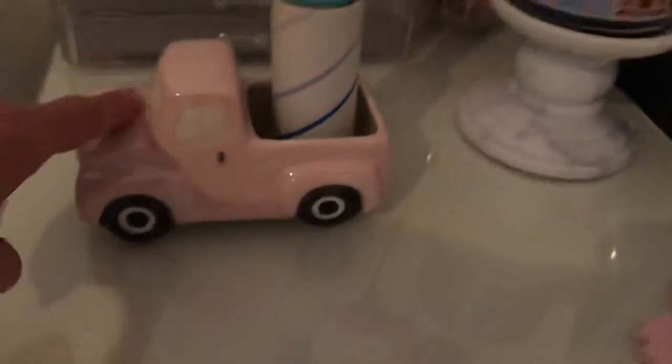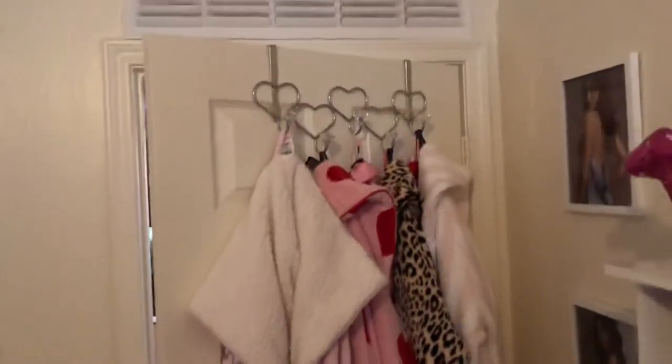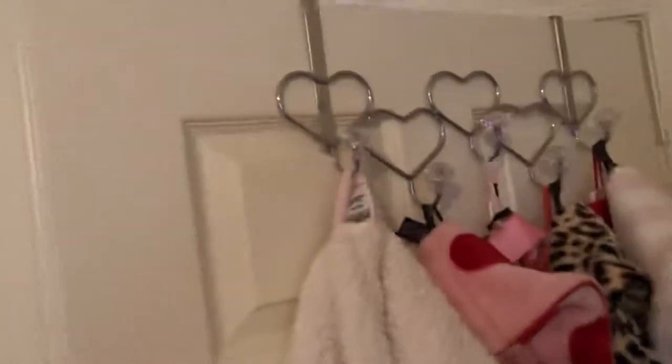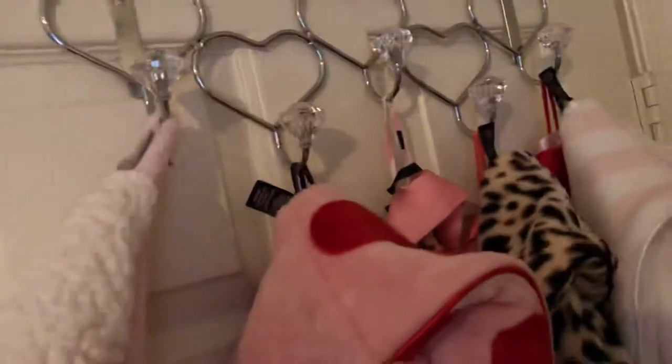I saw this little pink truck in Pam's Hugs video, and this I got randomly on Mercari or eBay — it's a Sakura item you can get on eBay. This is where I hang my robes — I just got that from Ross. There's like a crystal thing and hearts on there.